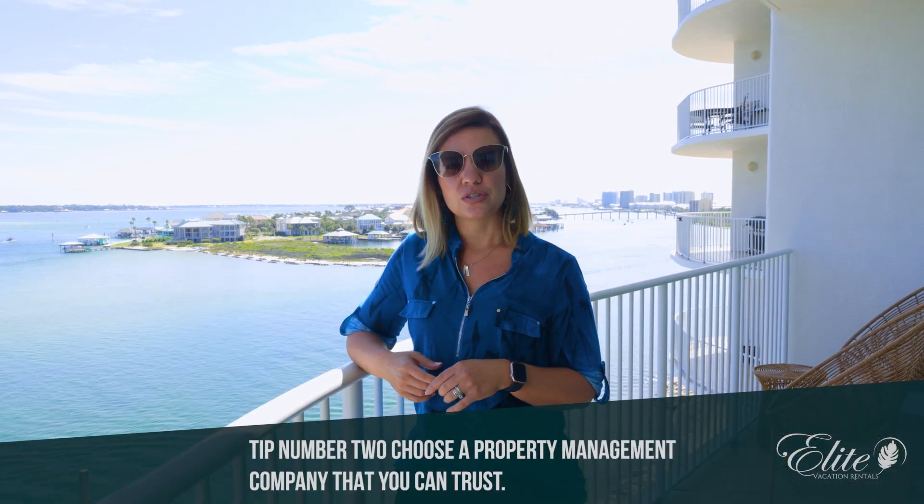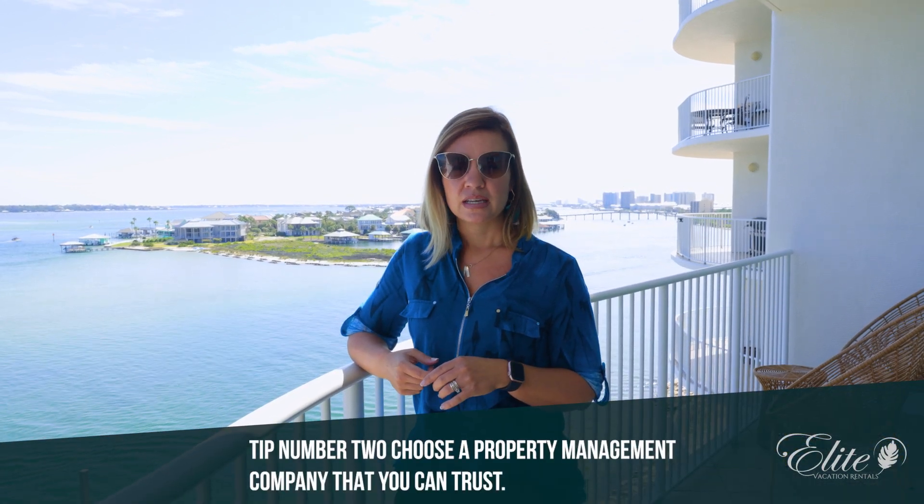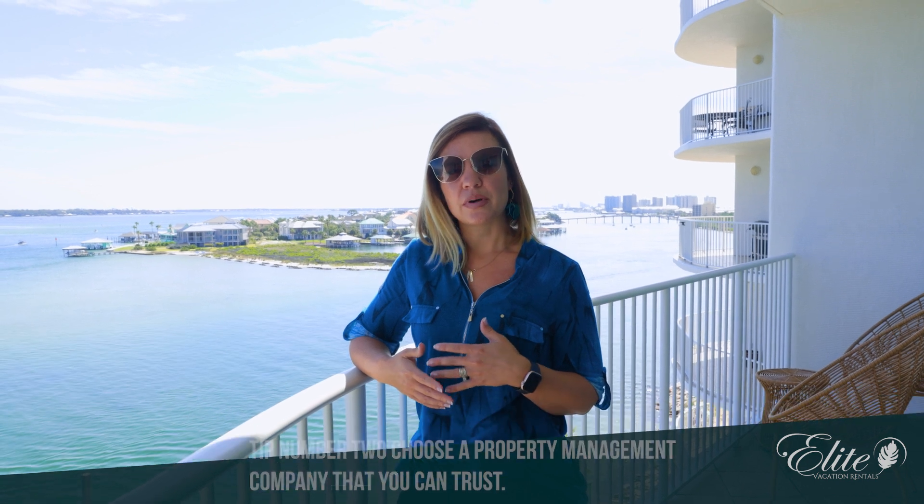Tip number two is choose a property management that you can trust. At Elite Vacation Rentals, we take great pride in our concierge property management services. This means that we are with you from beginning to end. From the time you check in to check out, you are speaking with the same property manager for that condo.